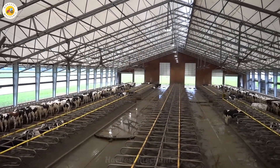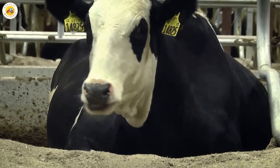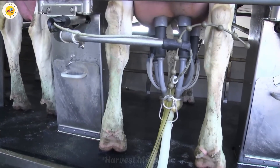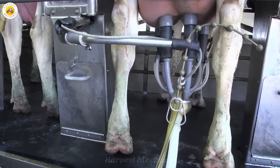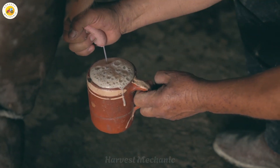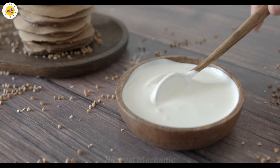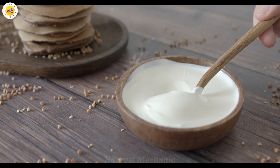Cow's milk is one of the most popular consumer products in the world. From fresh milk to cheese, yogurt, and butter, the demand for dairy products is always high, especially in developed countries like the United States, Germany, and the Netherlands. Thanks to robotic technology, the dairy farming industry in these countries is advancing by leaps and bounds.